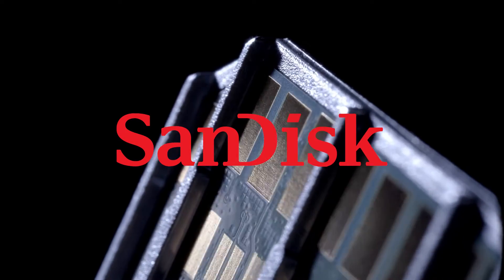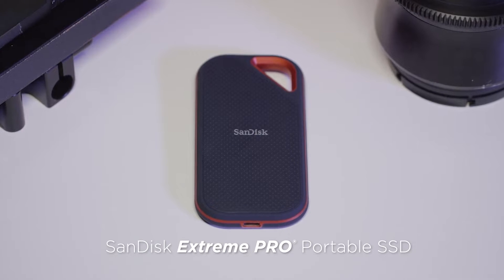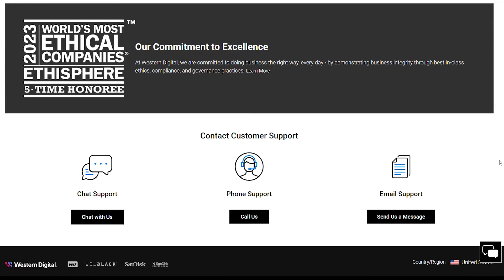Western Digital, SanDisk's parent firm, has discreetly revealed that their wildly popular SanDisk Xtreme Pro portable SSDs were faulty and has released a firmware update. The acknowledgement comes as it intends to release a software upgrade designed to prevent the 4TB model from erasing data on its own.